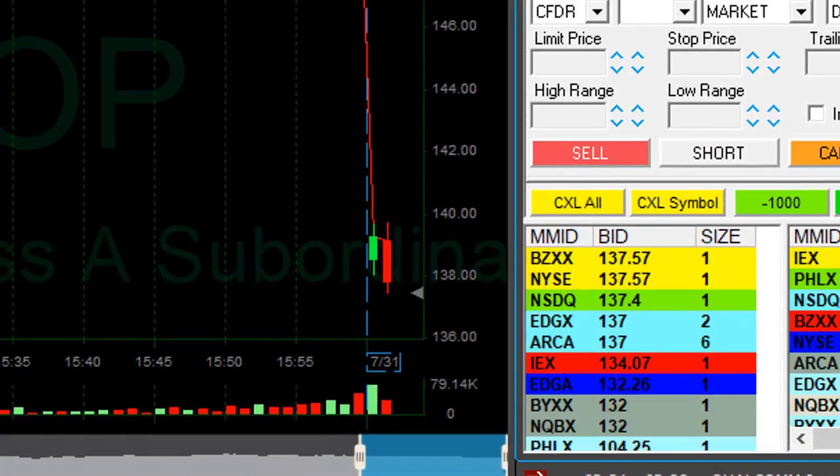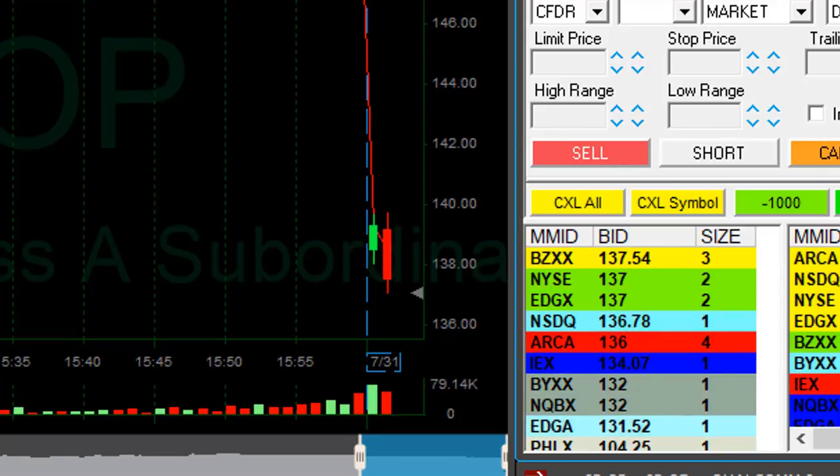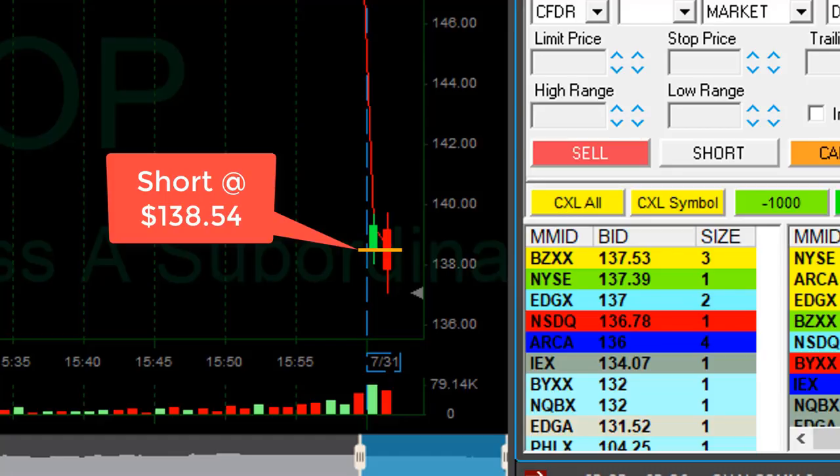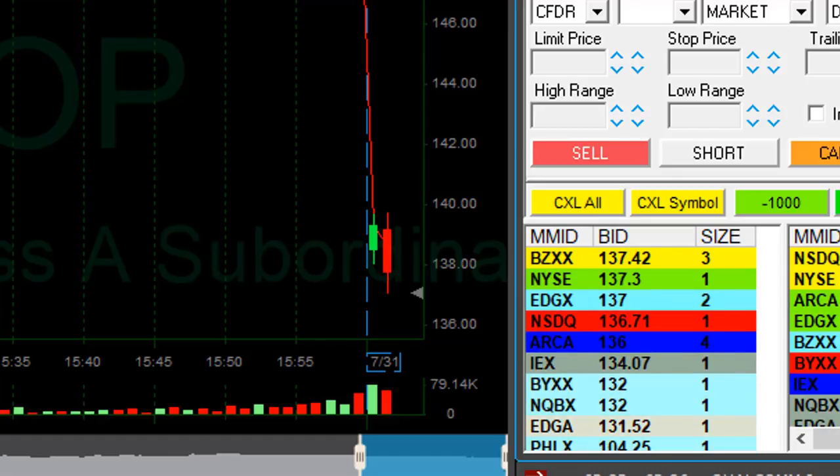It is a bit spready — like 40 cents, maybe more — and here she comes. That's an initial nice move. I shorted it at 138.54. Almost a dollar now, more than a dollar now.